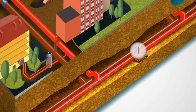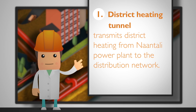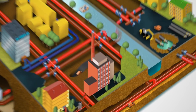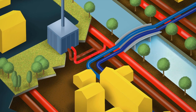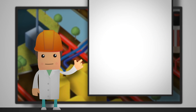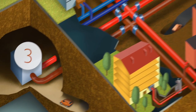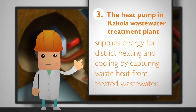The majority of the district heat used in the Turku sub-region is transmitted from the Naantali power plant to the distribution network via a district heating tunnel. District heating substations are dotted around the network. In Oriketo, heat is produced from biomass and combustible waste around the year. Oil is also used in the coldest periods. The heat pump in the Kakola wastewater treatment plant supplies energy for district heating and cooling by capturing waste heat from treated wastewater.